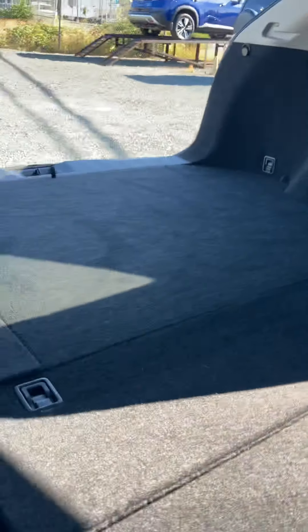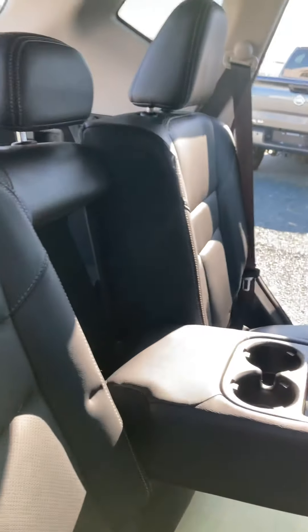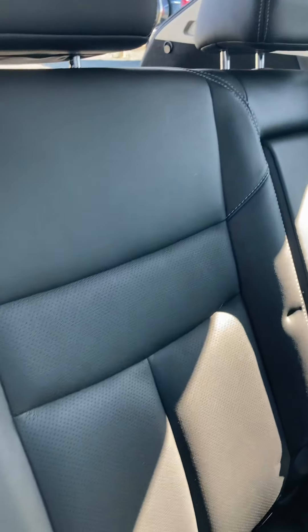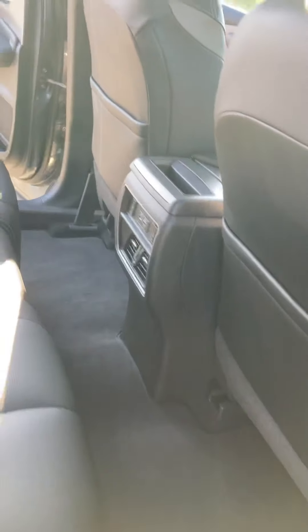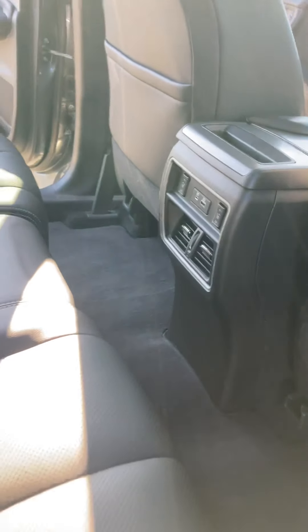There's a 60/40 split here — single seat on one side, then the middle and the other side. These rear seats also recline, so you can sit upright or lean back and relax as a passenger — a really nice feature. There's also lots of legroom back here. A cool feature in this Murano is heated seats for rear passengers too, plus another two phone plug-ins and rear air control.